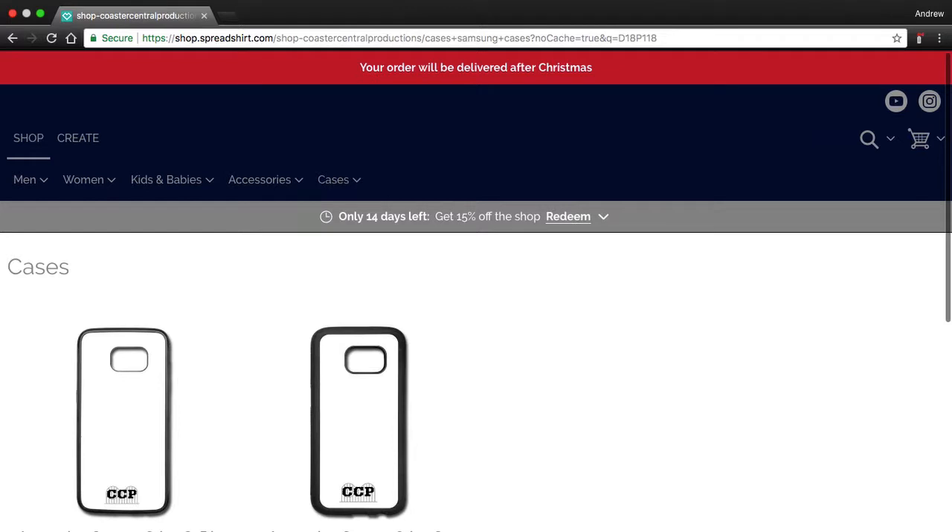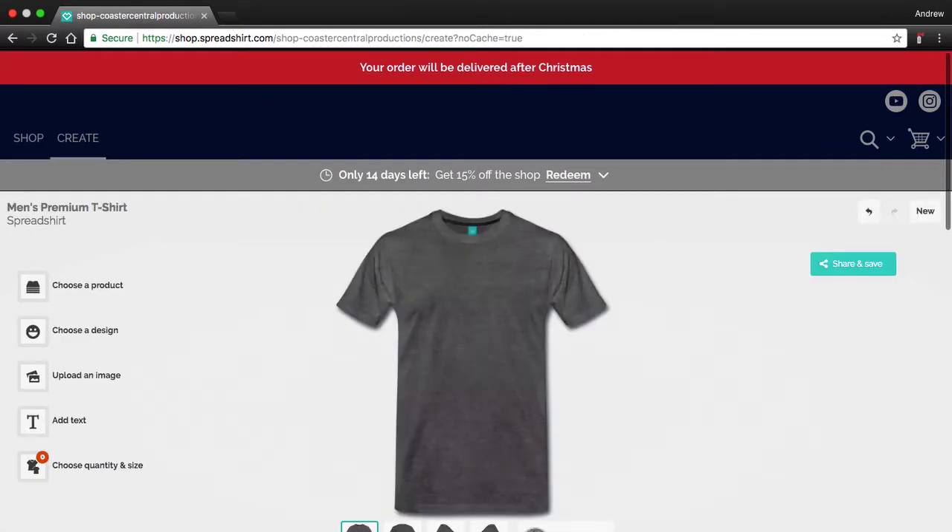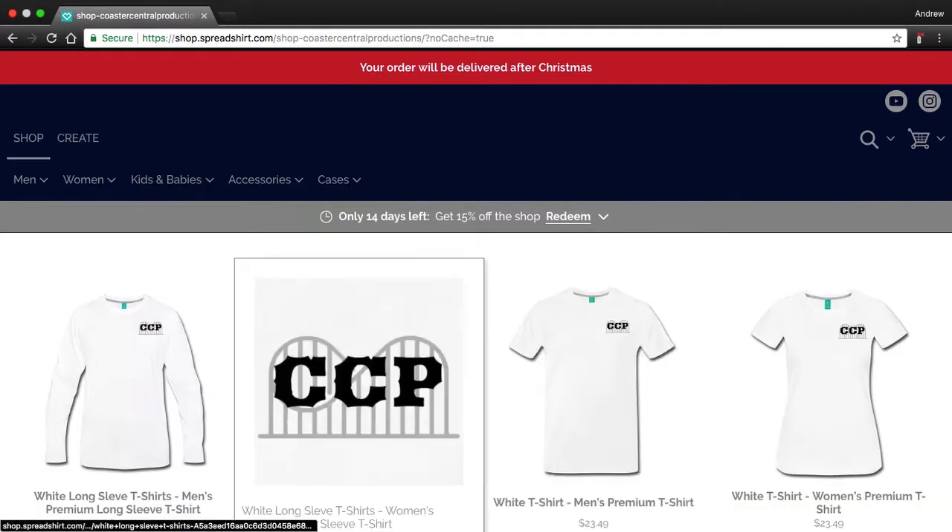This is my shop, and you can also go over here and create some of your own stuff — choose a product, choose a design, upload an image. I personally wouldn't upload an image because you already get my logo on it. But if you're going to make a shirt without my logo, just don't do it on here, because I've only used my logo on here.